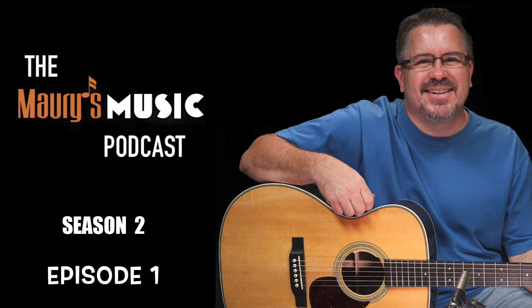Here's what's going to happen. We're going to take one guitar from our current inventory, play some songs, give you some hints, and at the end of the episode, the big reveal. Okay, let's begin.